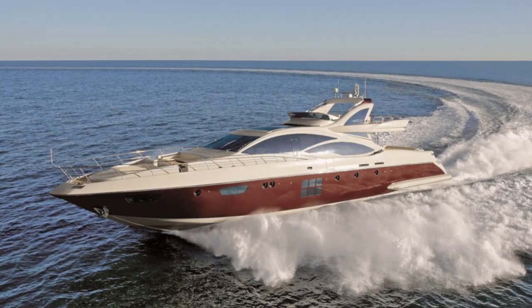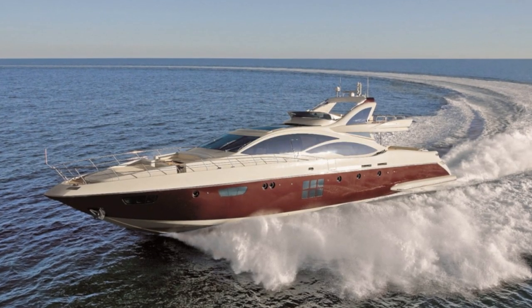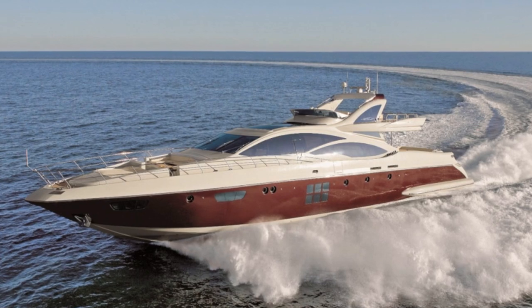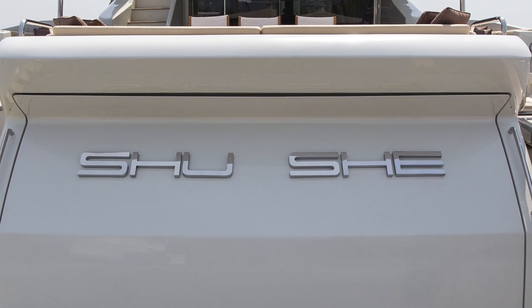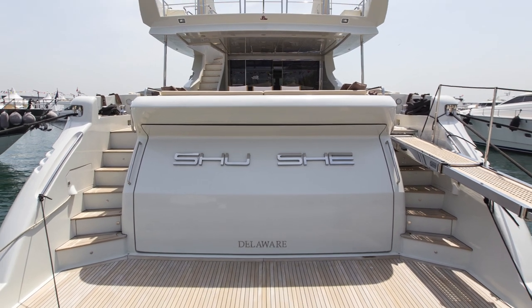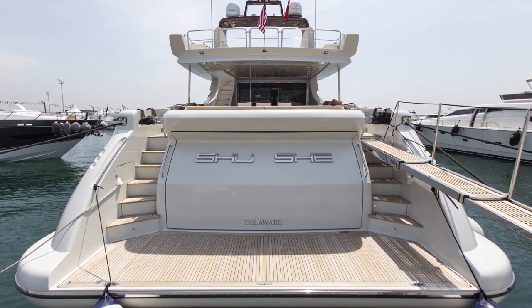Chou-Chi is the first vessel that I went to see — an Azimut 103 built in 2009. The first thing that struck me was how huge she looked from the dock. This model was built with a very large transom that's high enough above the water level to house a really big tender inside the lazarette, and beamy enough to also fit two personal watercrafts.